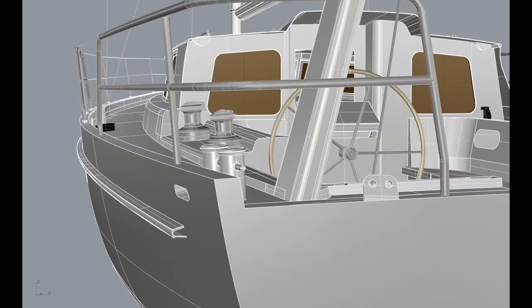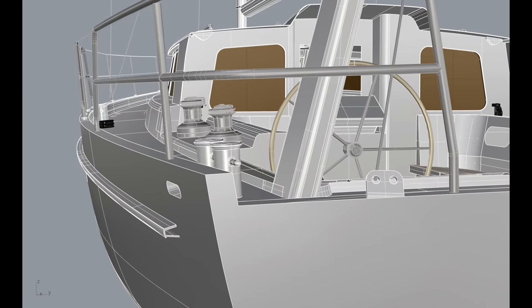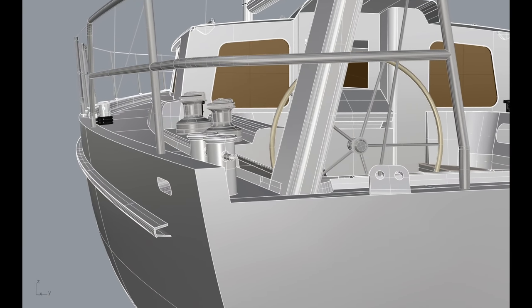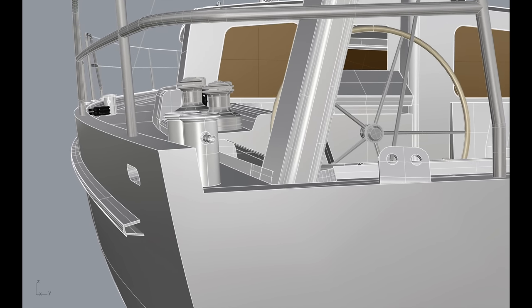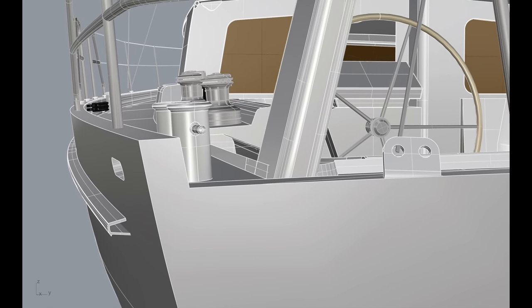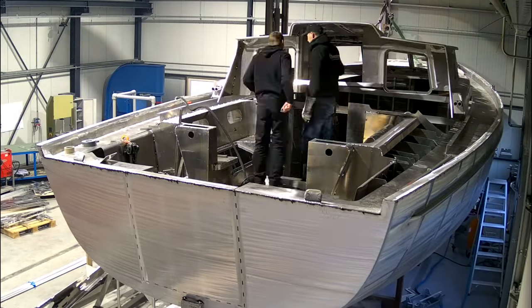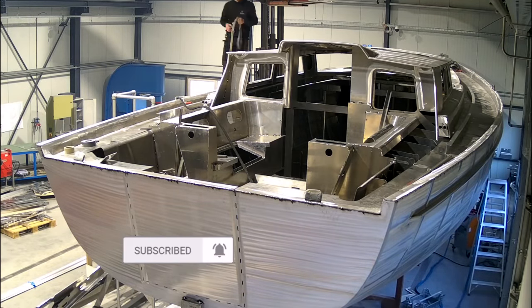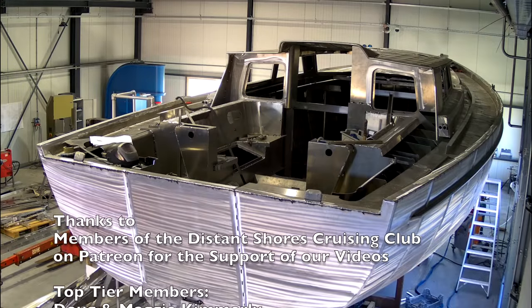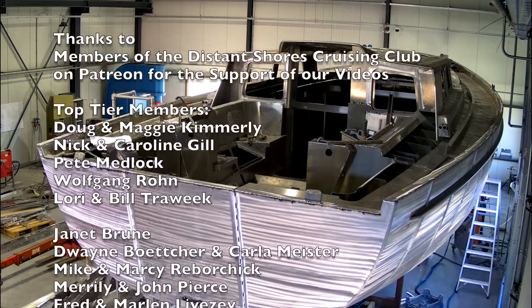We've given a lot of input on the Ink Sail Orion and are keen to help other sailors get going on their own expedition sailing adventures — check the link in the description below. We've got upcoming videos planned on rig design, power systems, interior layout, and more. Throw a comment below with your suggestions or thoughts. Thanks for watching.